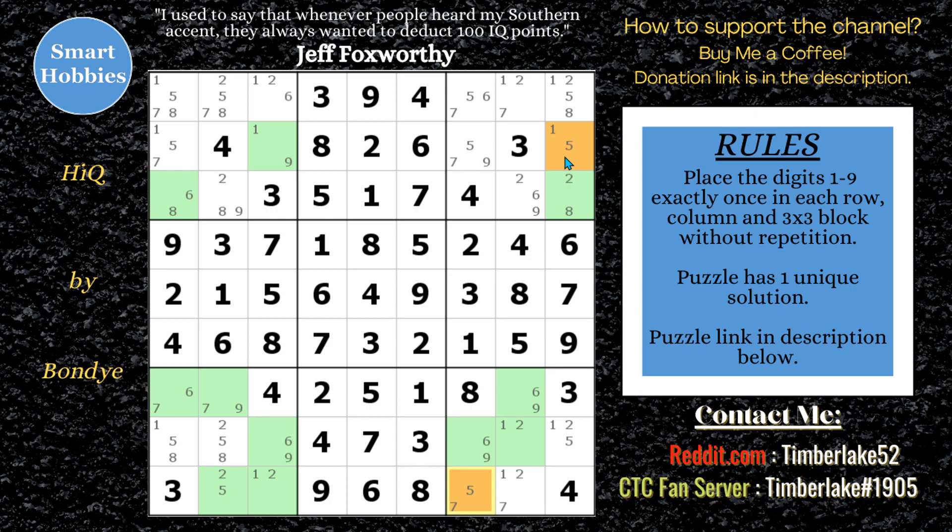Basically, alternate inference means: if something's false, the other thing has to be true. So if this five is false, then that five has to be true. Any cell that sees both of these fives can have the five eliminated. This five has a strong link with this one, a weak link with this one, a strong link to this nine, then a weak link to this nine, then a strong link to this nine, a weak link to this seven, a strong link to this seven, a weak link to this seven, and a strong link to this seven — there are only two sevens across here. Then a weak link to this seven, and a strong link to this five.